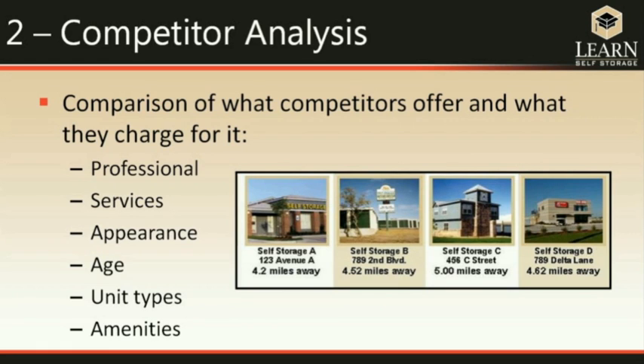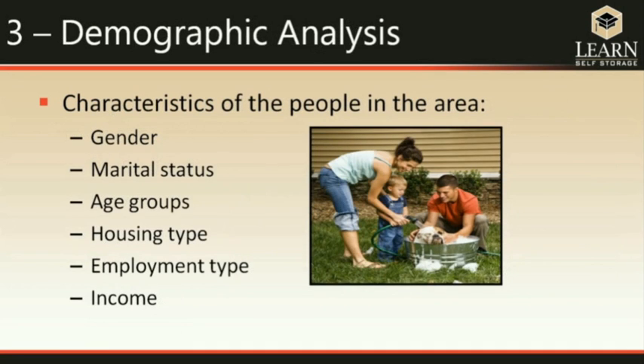The competitor analysis is the next step. Once you've identified competitors in the area, you need to look at exactly what they offer and how they offer it, because you'll have to compete with them and your facility needs to be equal to or better than theirs to attract customers. The demographic analysis tells all the characteristics of the people in the area — these characteristics determine what types of units they would typically rent, and your unit mix determines how much income you can expect.